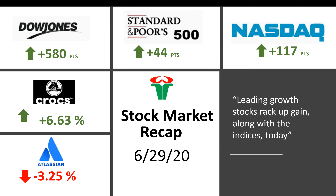As you can see, the market had a good day today. The Dow Jones posted almost 580 points, the S&P 500 posted almost 44 points, and the Nasdaq posted 117 points. So today was overall a good day for the market. Let's look at their weekly charts.